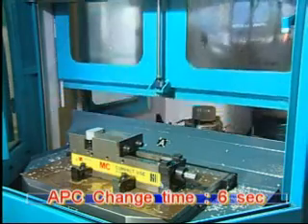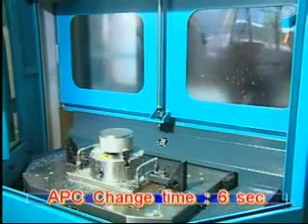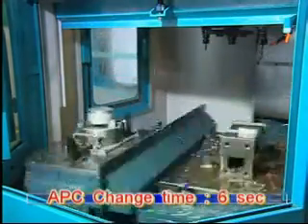The rotary APC with high-speed cam type pallet changer completes a switch in only six seconds. The working space of the APC is included within the machine's floor space for a compact footprint.